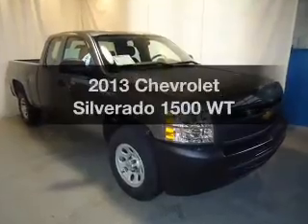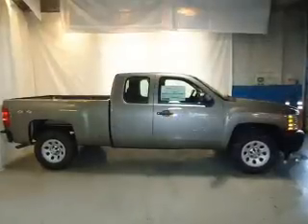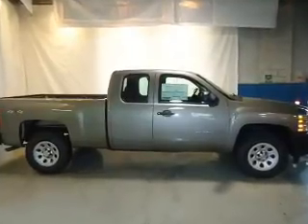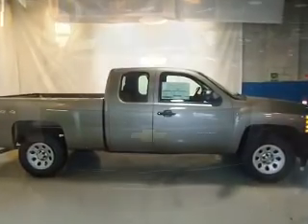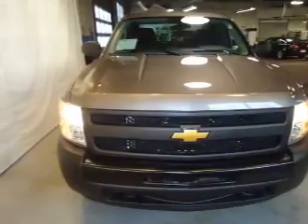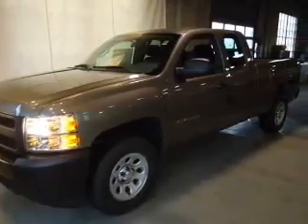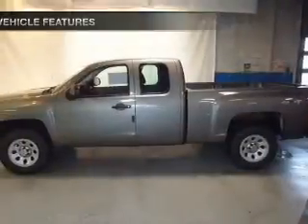Get noticed in this 2013 Chevrolet Silverado 1500. Travel the roads in style and comfort in this great vehicle. The powertrain includes four-wheel drive with a powerful eight-cylinder engine connected to a smooth-shifting automatic transmission. The anti-lock braking system will help deliver you safely to your destination.